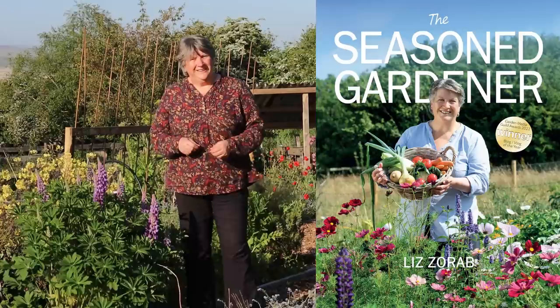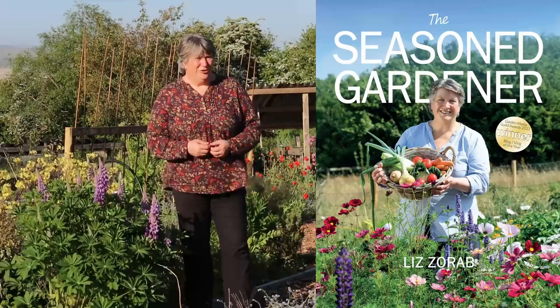The Seasoned Gardener is available from my website bythefarm.com, also on Amazon and other online retailers, and at all good bookstores.